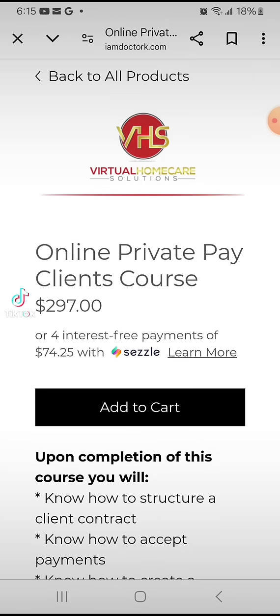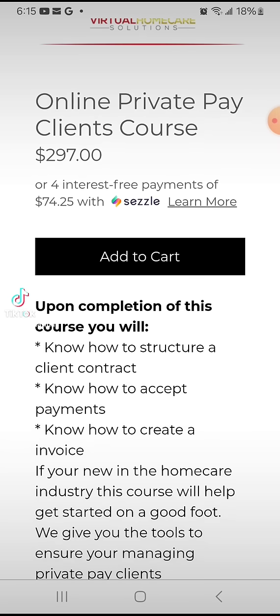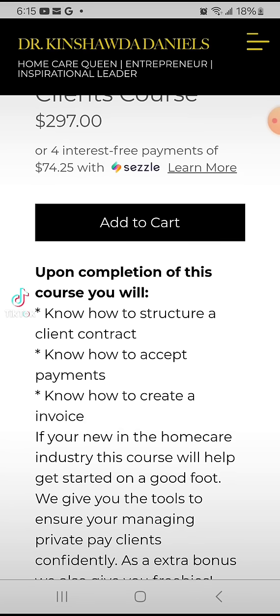So I just wanted to talk a little bit about the course. In this course I will be teaching you how to structure a client contract, which is very important when you're working with private pay clients. You want to make sure that you're covering all the bases inside of your contract and that everything is understood between both parties.